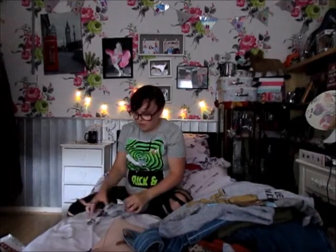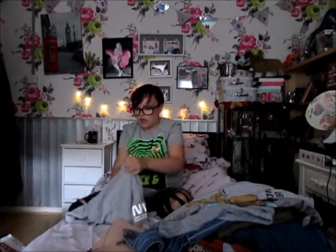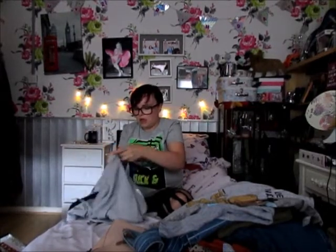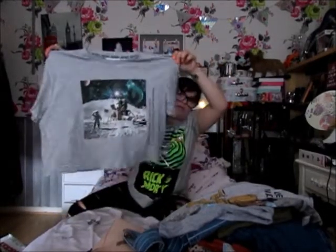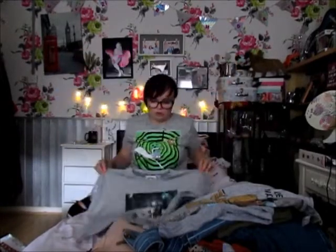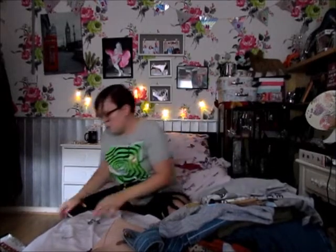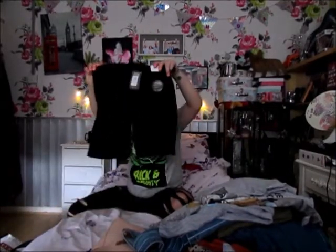Next I got another t-shirt for £6 — it's a NASA t-shirt, cropped again, but I thought with some high-waisted trousers or shorts it would look quite cool. I also got some more cycling shorts but in black.